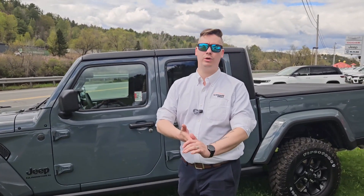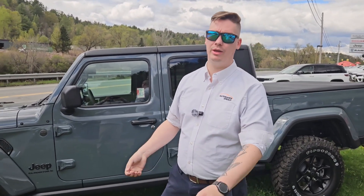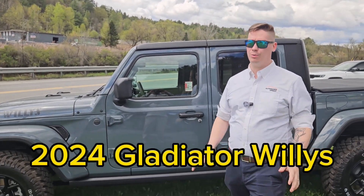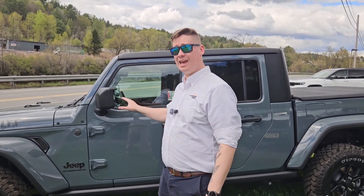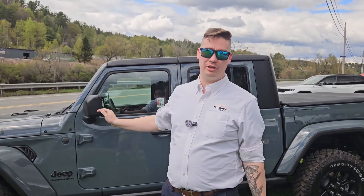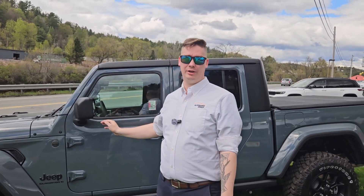What's up guys, it's Elias. I want to talk to you today about this Jeep Gladiator Willys. The reason I want to talk about the Willys is we have 10 of these on the lot right now. It is a great option if you wanted to get into a gladiator but you don't want to break the bank.